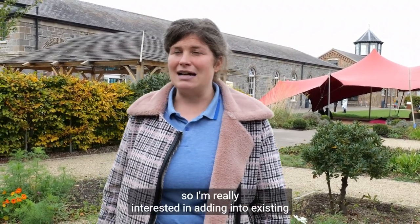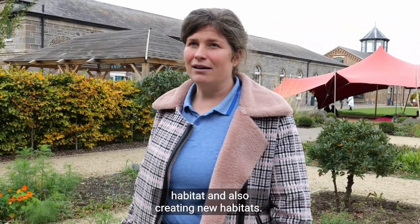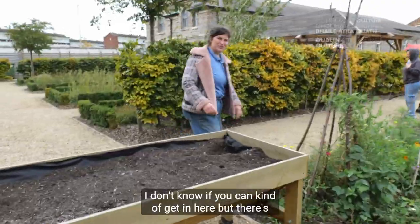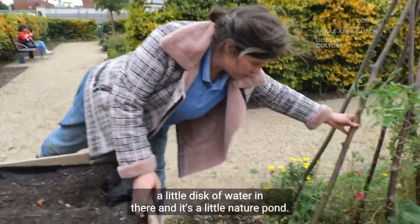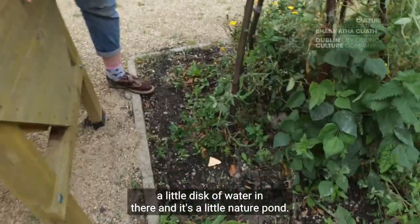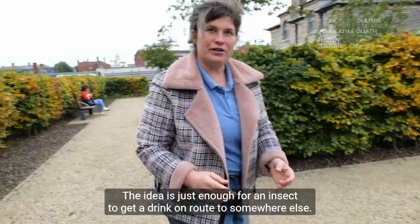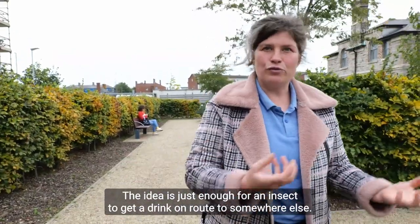Another focus of mine is to do with improvement of habitat. I am really interested in adding into existing habitat and also creating new habitats. There is a little disk of water in there and it is a little nature pond. The idea is it is just enough for an insect to get a drink en route to somewhere else.